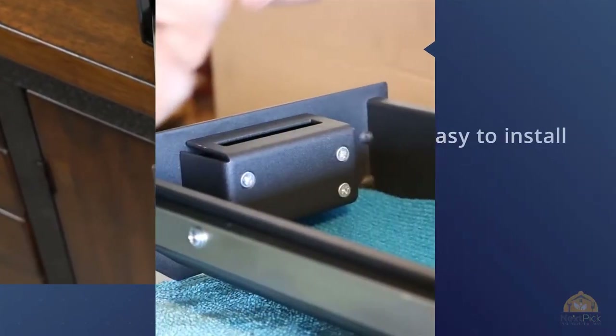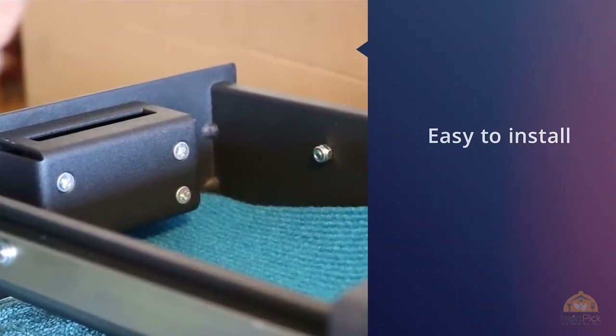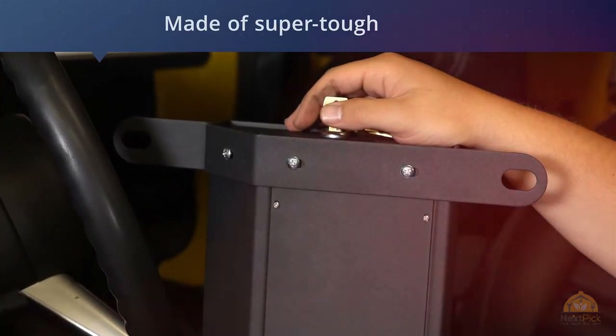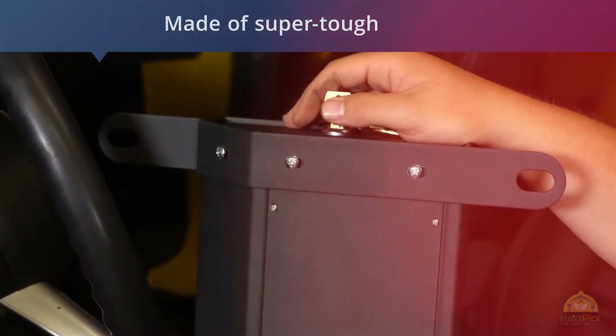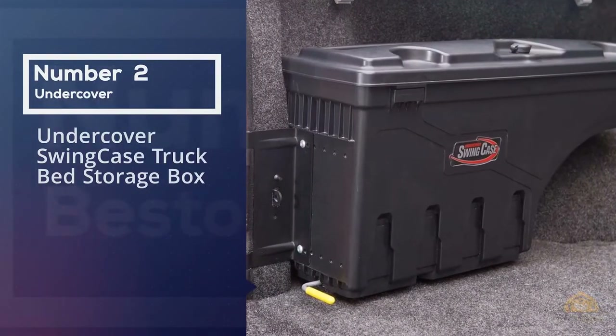The exterior of the toolbox is fashioned with a textured black powder finish, which keeps the carbon steel from rusting. The toolbox is easy to install using factory issue seat riser bolts.